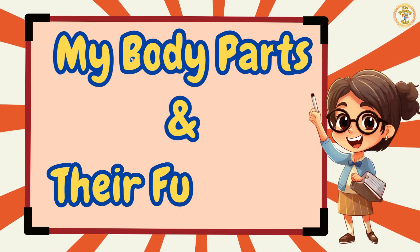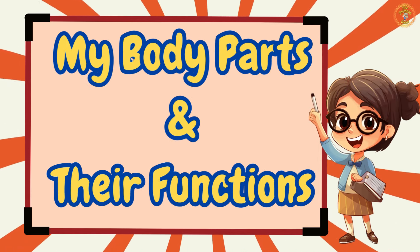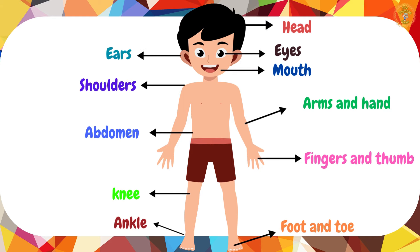Hello Kids! Welcome to our fun adventure where we will explore our body parts and their functions.